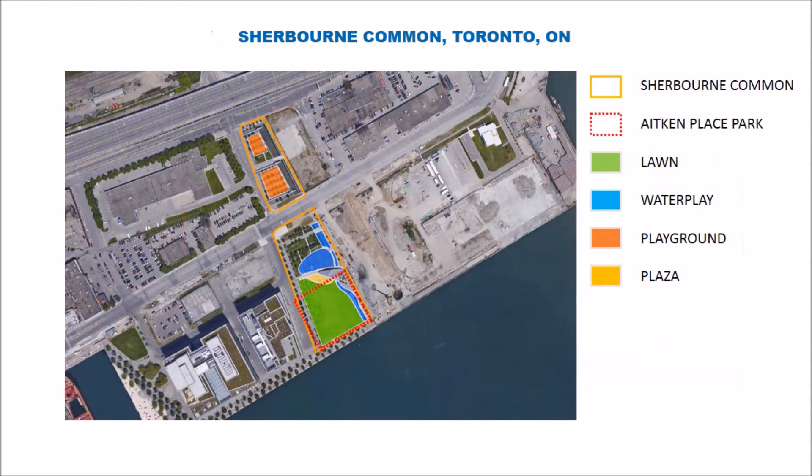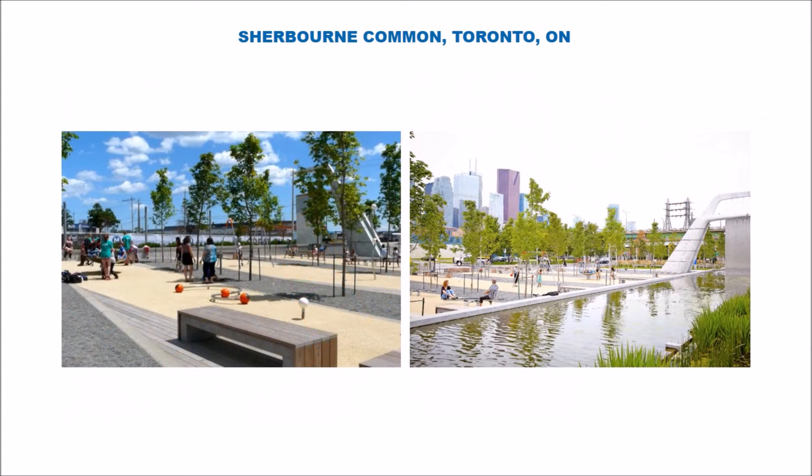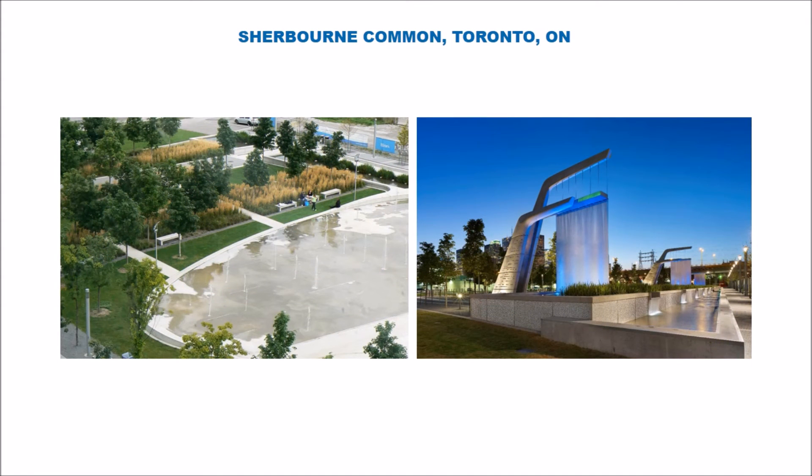This is Sherbourne Commons Park in Toronto. Again, you can see Aitken Park superimposed over the large lawn of Sherbourne, which gives you a sense of the scale of Aitken. You'll notice in Sherbourne we have an awful lot of program for the park, one of the major components being active play for children. This is a good example of ways in which we can program Aitken in a complementary way to Sherbourne, instead of duplicating the spaces and activities found there.